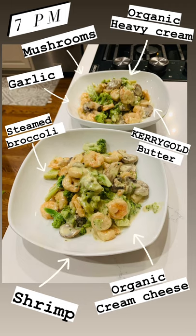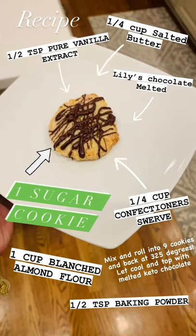After dinner, we whipped up some keto cookies simply by mixing all of the ingredients you see here and baking at 325 degrees. See description for recipes.